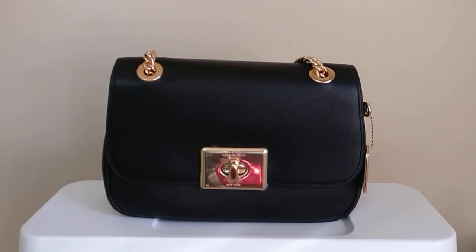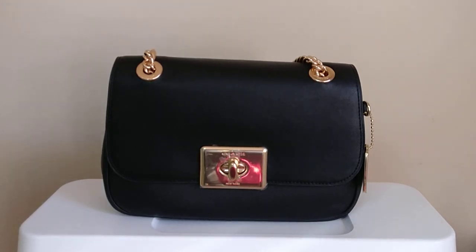Hey guys, welcome back to my channel! So today I'm gonna hop on and do a reveal of this Coach Cassidy bag, but before I get started I do want to say thank you to those of you who have subscribed, and if you haven't subscribed already, please consider doing so.